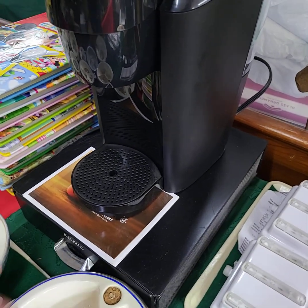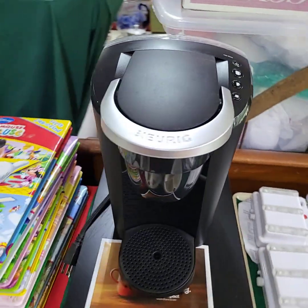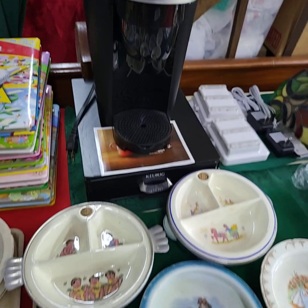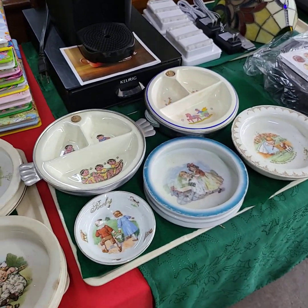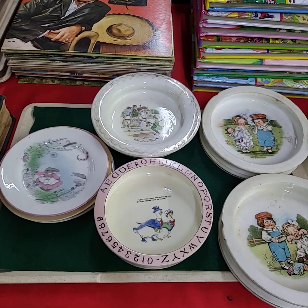Keurig lot — we have the Keurig tray drawer thing here along with the nice Keurig on top. Very very clean stuff. Doing choice of the two trays — everything on the tray for one price.